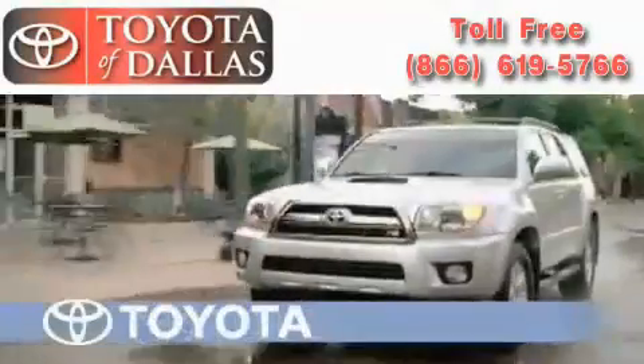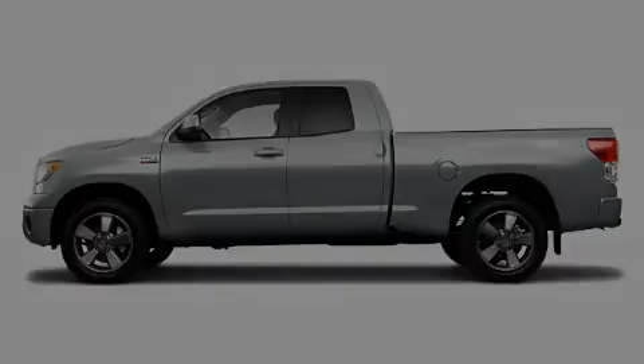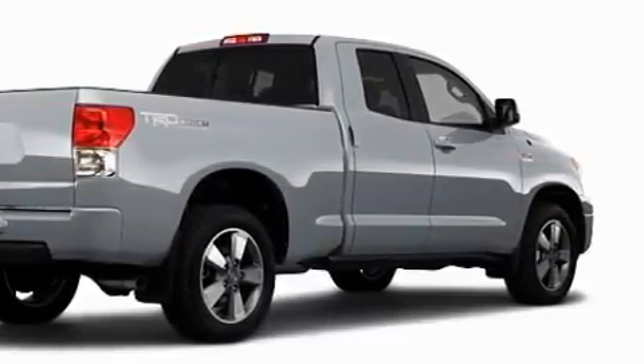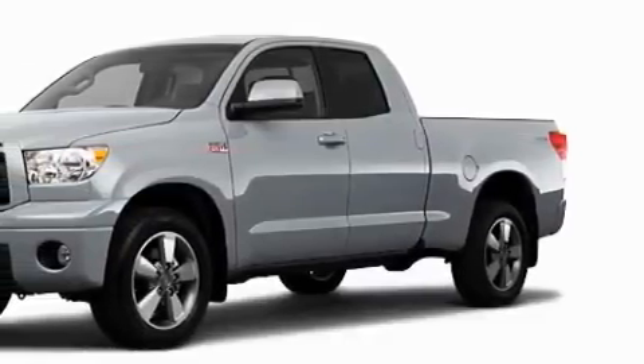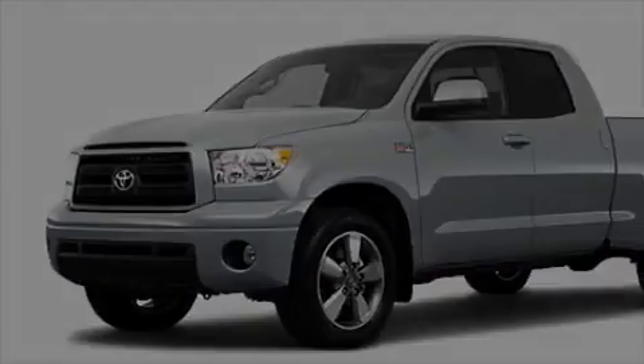Another fine vehicle offered by Toyota of Dallas. This is a brand new 2010 Toyota Tundra. It has the power to move what you need and the look too. Its top features include a CD player, a stability control system, an anti-lock braking system, and this vehicle's stylish design always looks great.